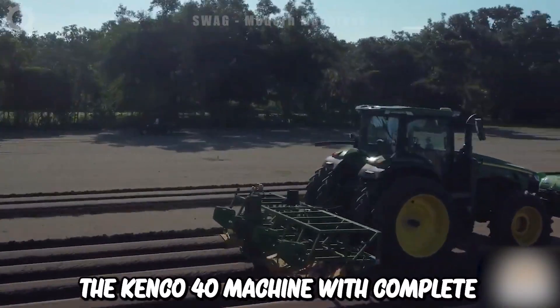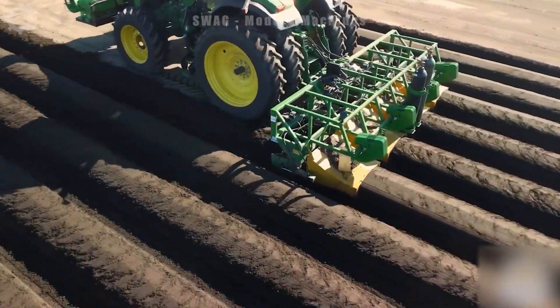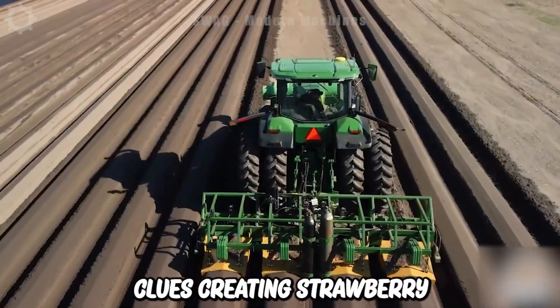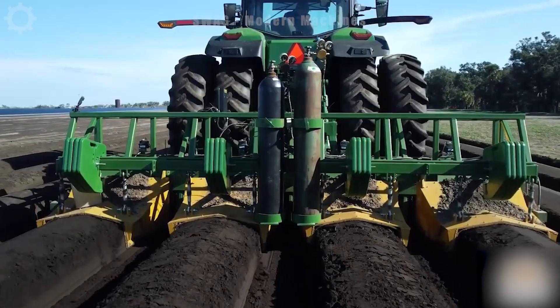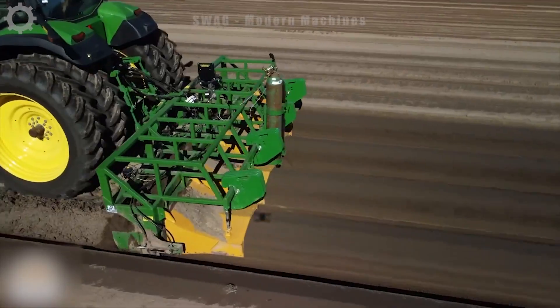The Kenco four-row forming machine with complete hydraulic system and piggyback toolbar is agricultural equipment used to prepare fields for strawberry planting. It includes creating strawberry beds, levelling the soil and removing residue from the previous crop. The complete hydraulic system allows the width and shape of the strawberry bed to be adjusted according to specific requirements.